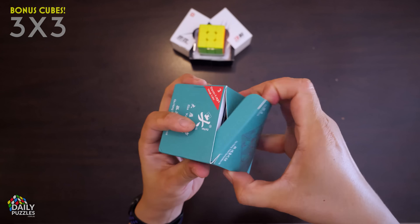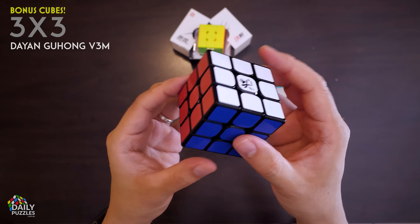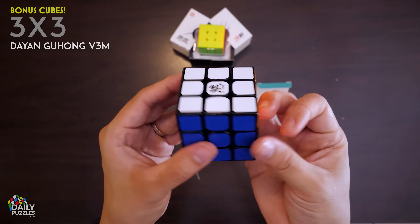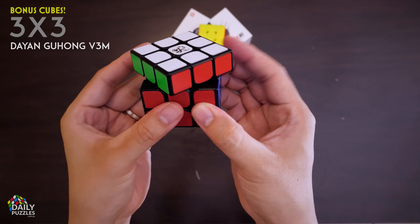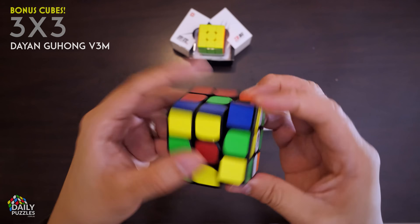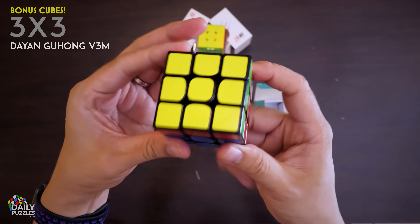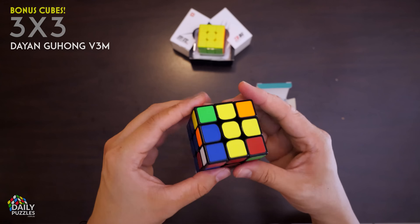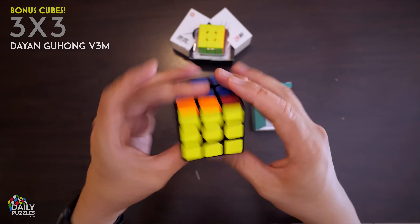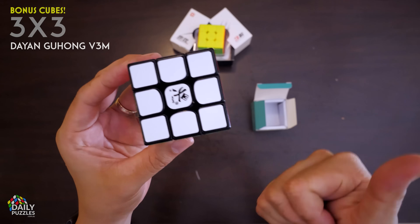And in what I've just realized is the only stickered puzzle in my entire unboxing, we have the Dayan Guhong V3M. This is another budget magnetic 3x3 with one important difference: at 54mm in length, it is a whopping 2mm smaller than traditional 3x3 cubes, which — no kidding — is enough to literally feel like a significantly smaller cube. I know a few cubers who use this for one-handed solving because it's easier to hold. Out of the box it doesn't turn very quickly, but with some lube and breaking in, that's easy to change. All up, it's a really nice pint-sized 3x3, which I'm happy to chuck into my bag and take around with me.